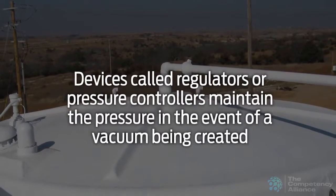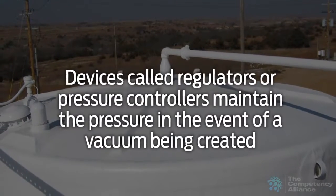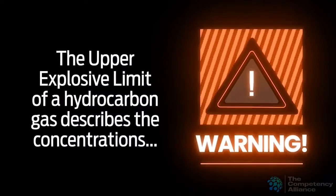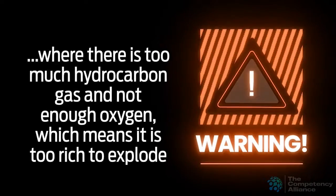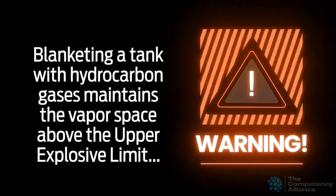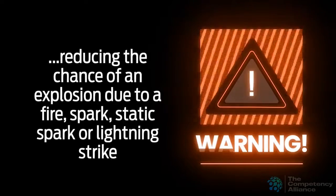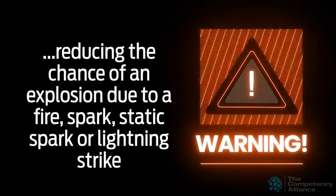Devices called regulators or pressure controllers will open to introduce gas to maintain the pressure in the event of a vacuum being created in the tank. The upper explosive limit of a hydrocarbon gas describes the concentrations where there is too much hydrocarbon gas and not enough oxygen, which means it is too rich to explode. Blanketing a tank with hydrocarbon gases maintains the vapor space above the upper explosive limit, reducing the chance of an explosion due to a fire, spark, static spark, or lightning strike.